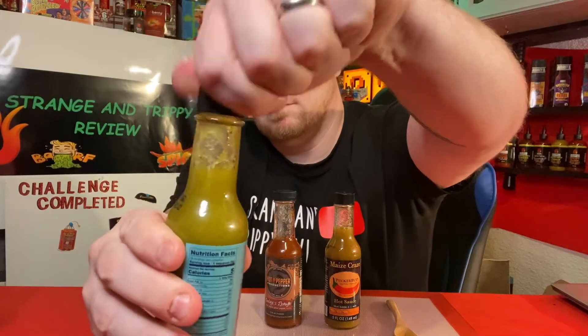Well guys, that's what it looks like. You can see a lot of skins, some seeds, definitely some pulp all floating around in it. Definitely smell the garlic and vinegar first, then I do smell cilantro and pepperoncinis. Very simple sauce — just pepperoncinis, water, salt, vinegar, citric acid, cilantro, honey, sugar, and garlic. Pretty simple.